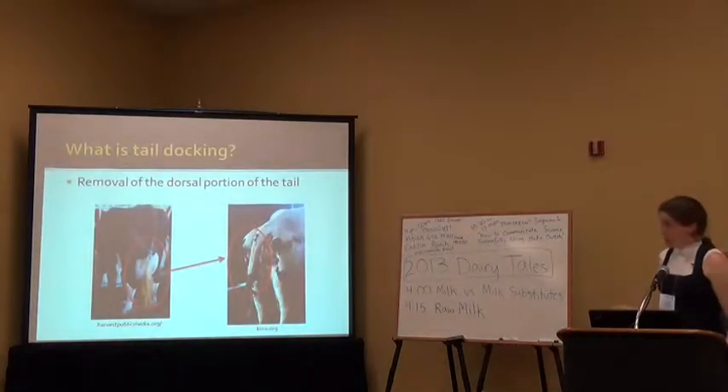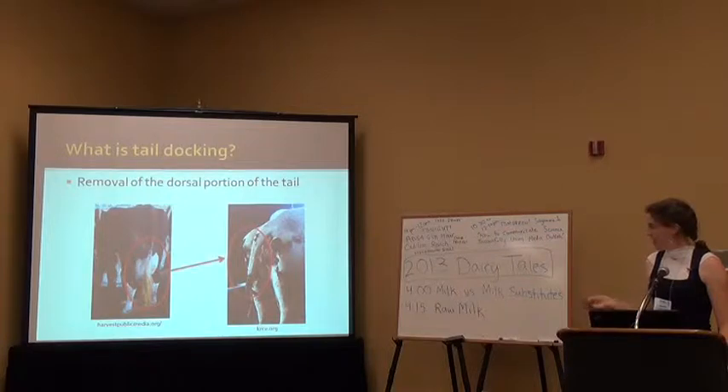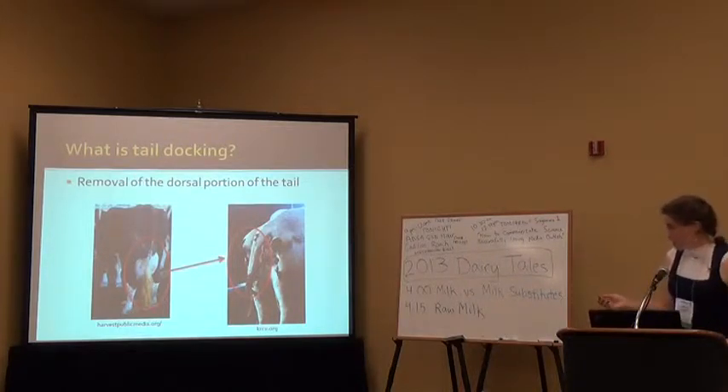Tail docking is removal of the dorsal portion of the tail. You can see on the left we have a cow with an intact tail — she also has the switch, which is the longer portion at the end — and this is a tail docked cow whose tail ends right here. Tail docking normally occurs between the 6th and 7th vertebra on the tail.